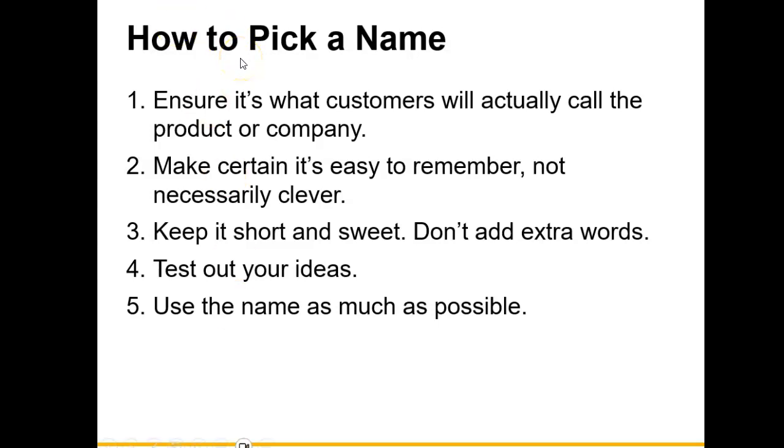How do companies decide how to pick a name for their product? The name ensures it's what customers will actually call the product or company — for example, BMW. Make certain it's easy to remember; you want to make sure the name is something customers will easily recall — keep it short and sweet. Test out your idea: before committing to a name, do a survey with your employees or a focus group. And use the name as much as possible — include it in all forms of advertising so the public becomes familiar with that brand name.